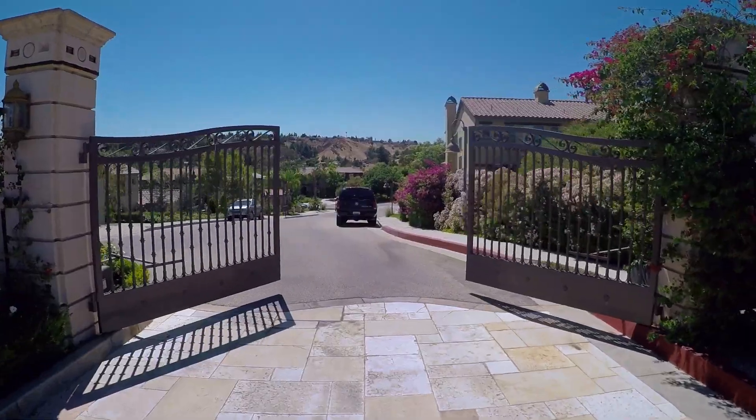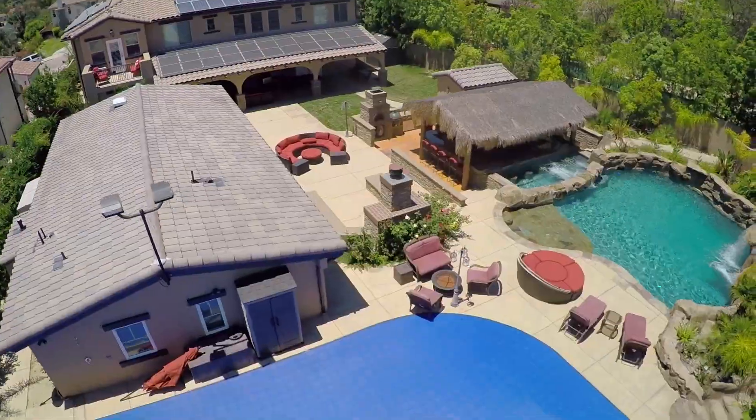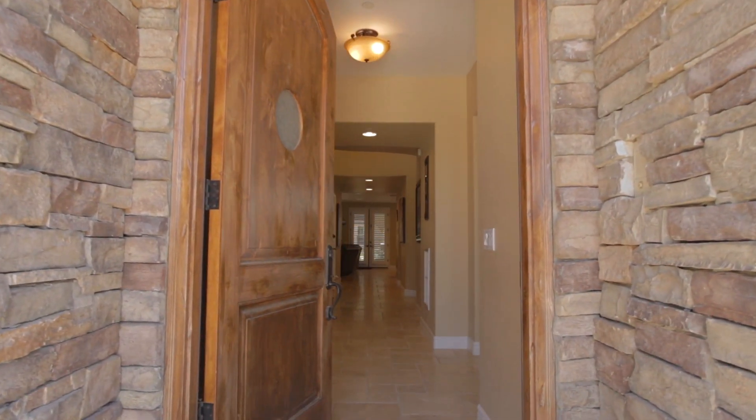This luxury entertainer home rests behind the gates of Stallion Meadows, sitting at over 7,500 square feet with eight full bedrooms and nine separate bathrooms. Let us take you on a tour inside this one-of-a-kind home.